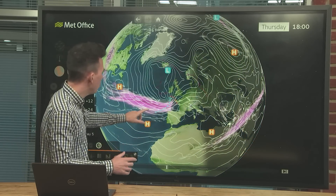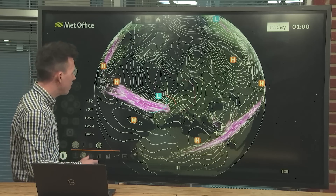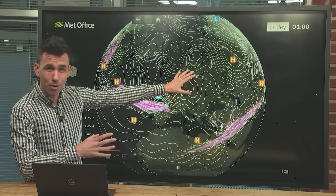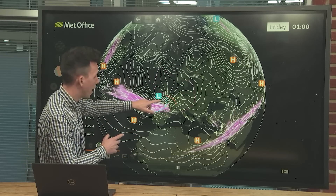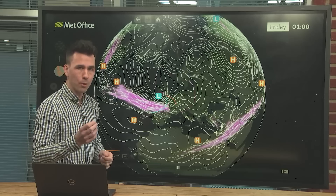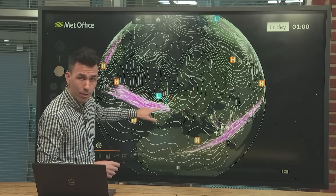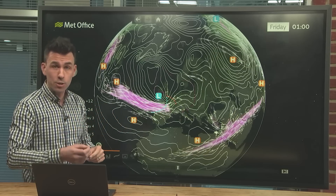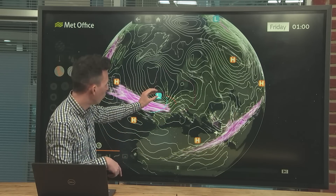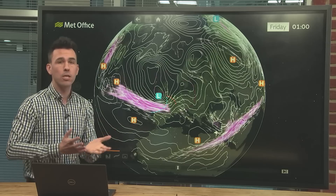It deepens before it reaches the UK and approaches as a fairly well-developed, fairly deep low. The uncertainties for Friday — specifically the early hours as the low approaches — are about the track and the depth. There are only slight differences between computer models, but we're seeing differences in how far north or south the low will go, its central pressure and depth, the shape of it, how tightly packed the isobars will be, and whether it's going to be a small but intense low or spread across a larger area.